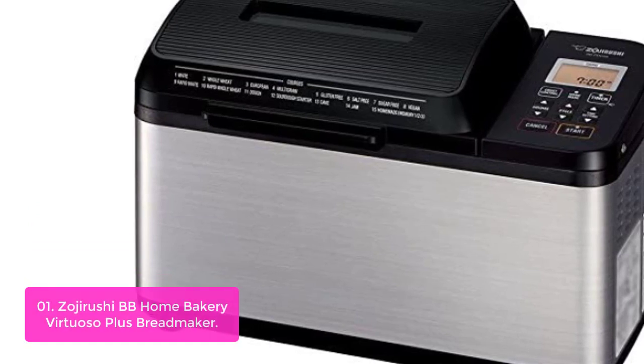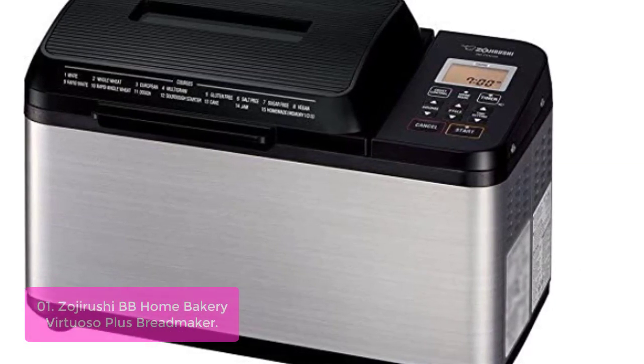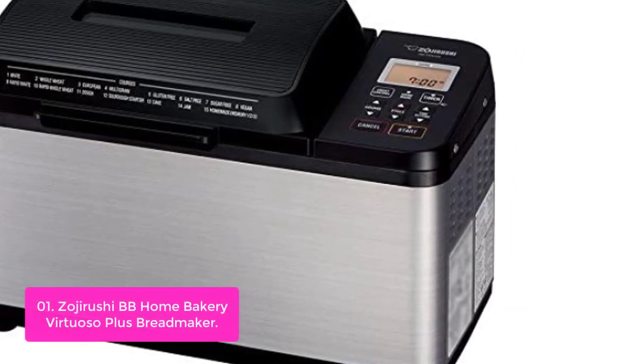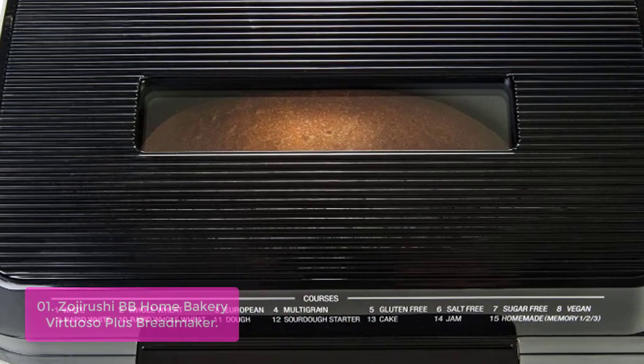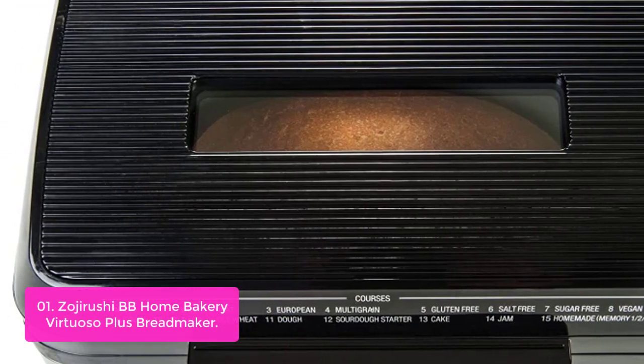List number 1: Zojirushi BB Home Bakery Virtuoso Plus Bread Maker. The Zojirushi BB Home Bakery Virtuoso Plus Bread Maker gives you the power you need to make healthy and delicious baked goods, whether it's for breakfast or dinner. This model can bake a 2-pound loaf of multigrain bread in just 2 hours and 25 minutes, making it a great option for busy households.